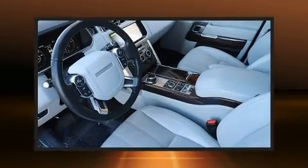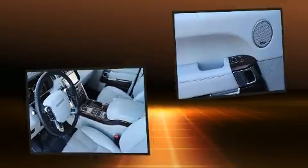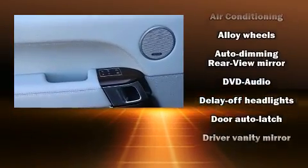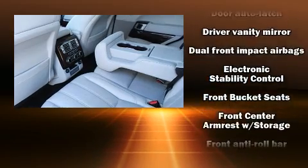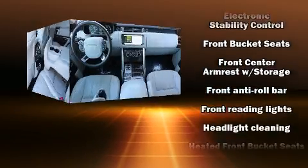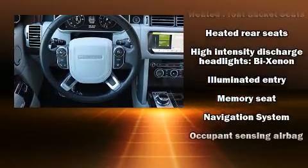For drivers who enjoy the natural environment, a power moonroof allows an infusion of fresh air. Safety equipment has been integrated throughout, including dual front impact airbags with occupant sensing, front side impact airbags, traction control, anti-whiplash front head restraints, a security system, and an emergency communication system.